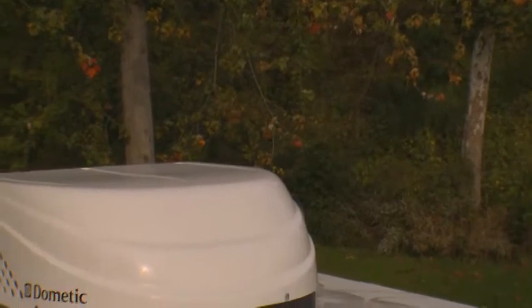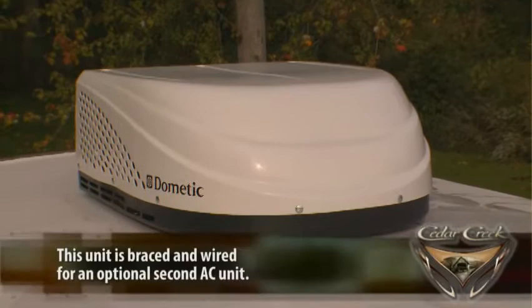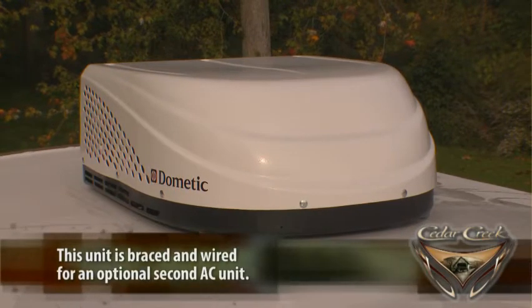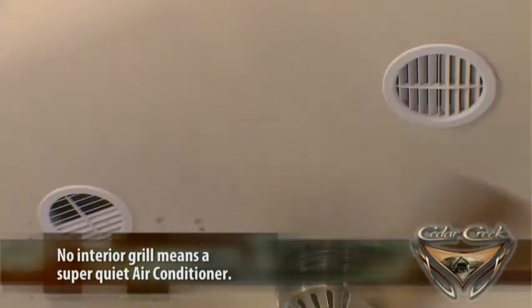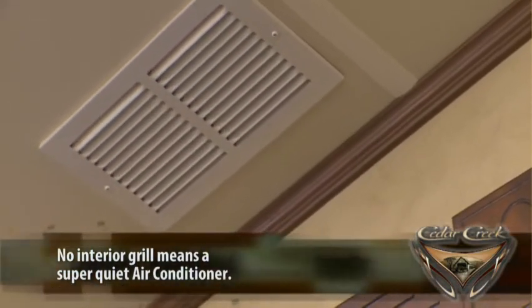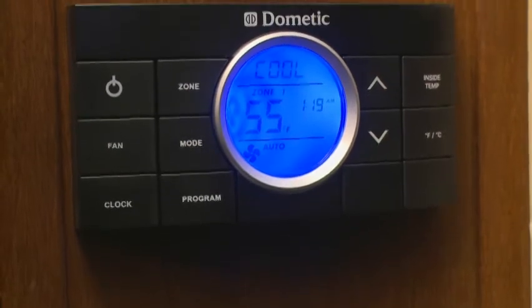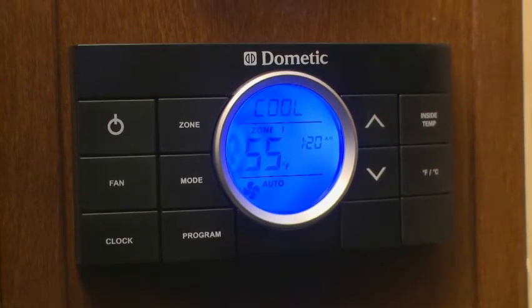Another feature taken from residential construction is our super-quiet HP, or high-performance, Corian 15,000 BTU air conditioning system, which includes a larger compressor and cold air returns. This means 30% more air is being forced into the coach than a standard 15,000 BTU air conditioner.